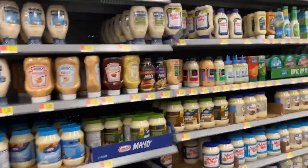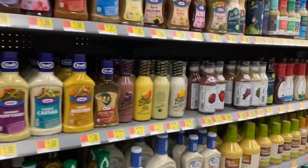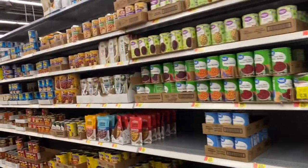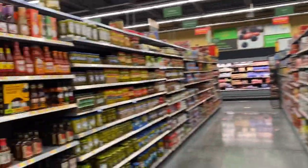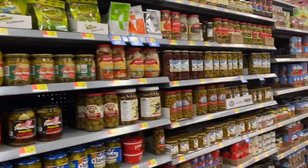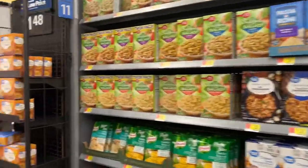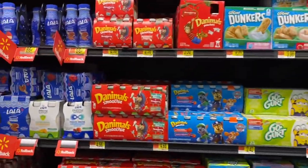They've got the mayo and dressings. It seems like they've got a bigger selection here than at the regular Walmart. It seems very well-stocked throughout the store — not low on anything. Pretty much well-stocked, good selection, variety of food. I'm just very impressed by the quality. I keep saying it because I am impressed, you guys.